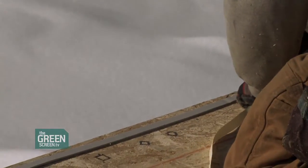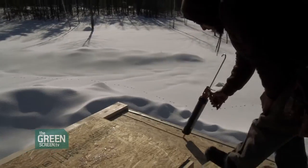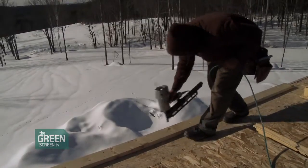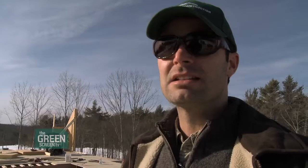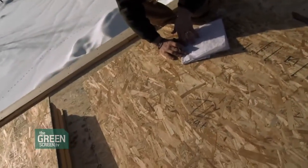We do that with a gasket so that it completely seals from an air infiltration standpoint. In between the plates and the plywood, we apply that gasket and bead of sealant to stop any air flow. This home is energy modeled to be at least double the efficiency of a standard home built to Energy Star standards, so this is going to be a really super energy efficient, tight home.